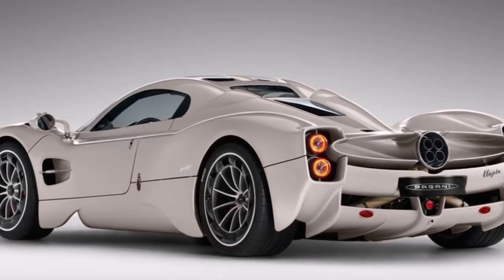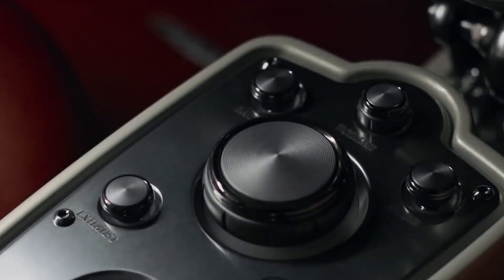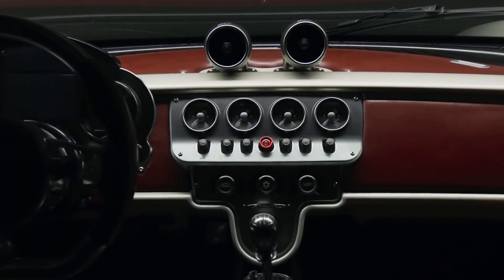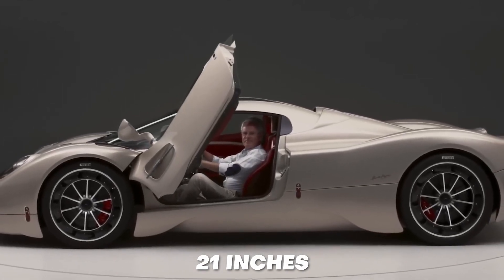The back opening reveals the baggage compartments and the car's rear structure. The Utopia rides on alloy wheels with turbine-shaped blades that deflect hot air away from the brakes. It has butterfly-opening doors, with front and rear wheels every 21 inches in diameter.